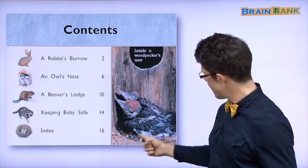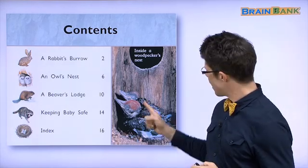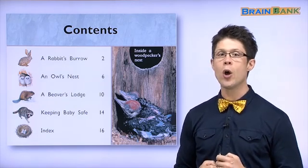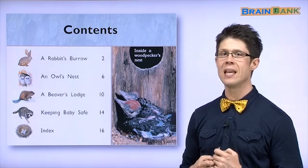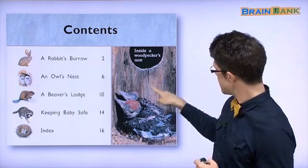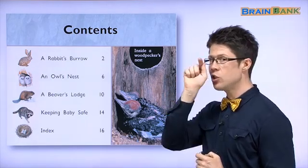And here again are the baby birds. What kind of birds are these? These birds are called woodpeckers. Woodpeckers. 나무는 — a tree. That is wood. See this? This is wood. And peck means to go 뚝뚝뚝 — pecking.